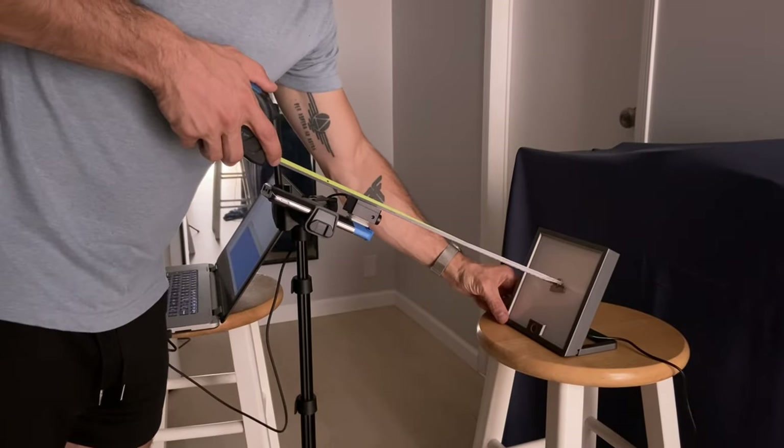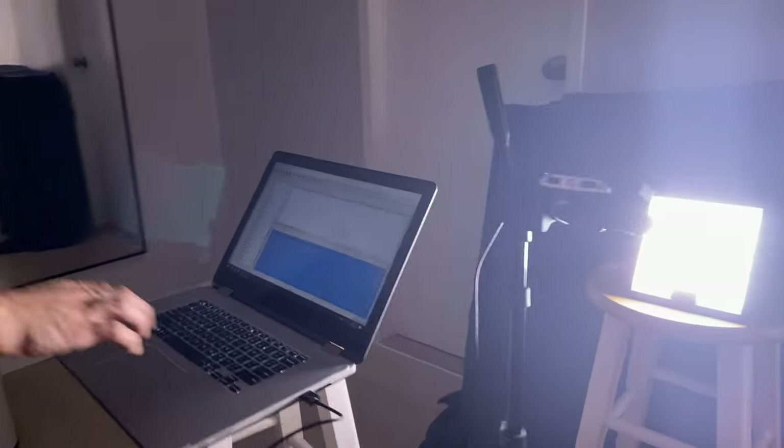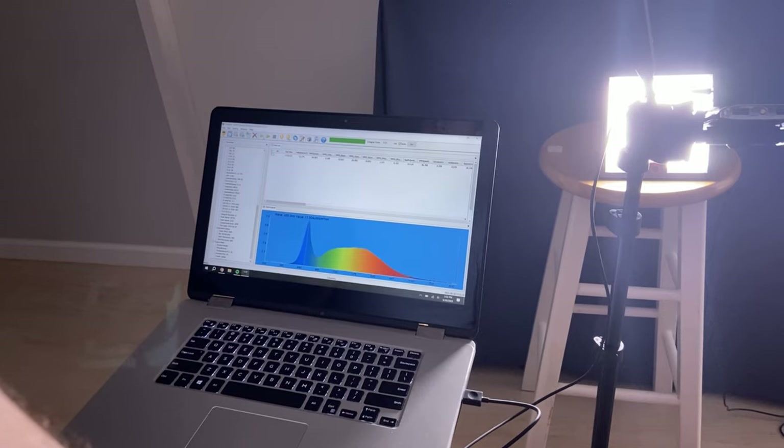I'm on a mission to test every single light therapy lamp on the market, and today I have all 10 of the Verilux Happy Lights. We're going to go over all the data: the lux, the circadian light, the glare, lux per square inch, flicker rate, spectrum, and color rendering index. These are really popular light therapy lamps so I definitely wanted to add them to our database. We have a lab-grade spectrometer placed one foot away from every lamp, turned to its highest setting, run for an hour with a reading every minute, and then we average that data — that's what you'll find on the database so we can compare every lamp we test the same way.